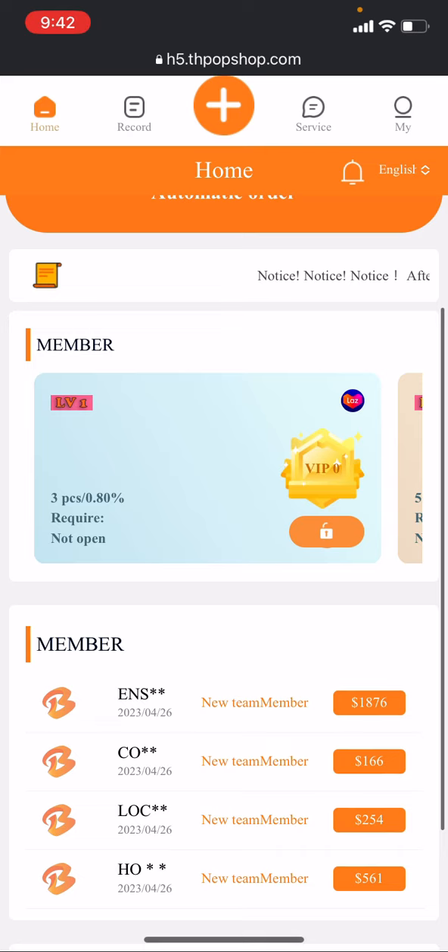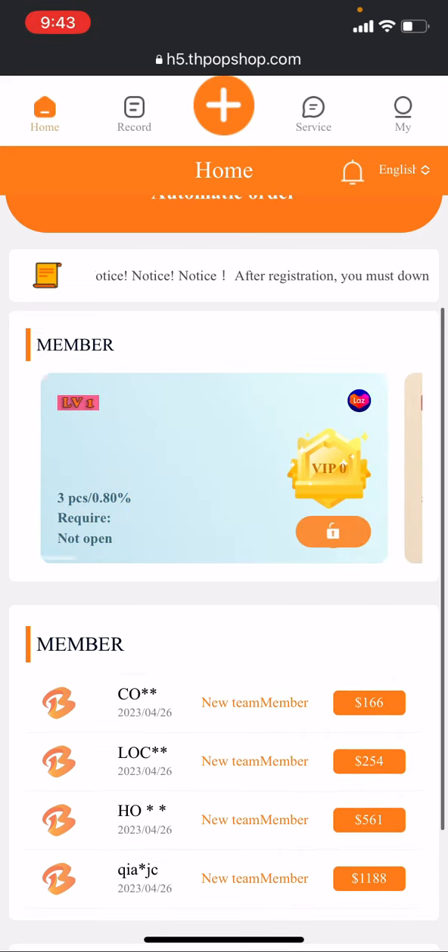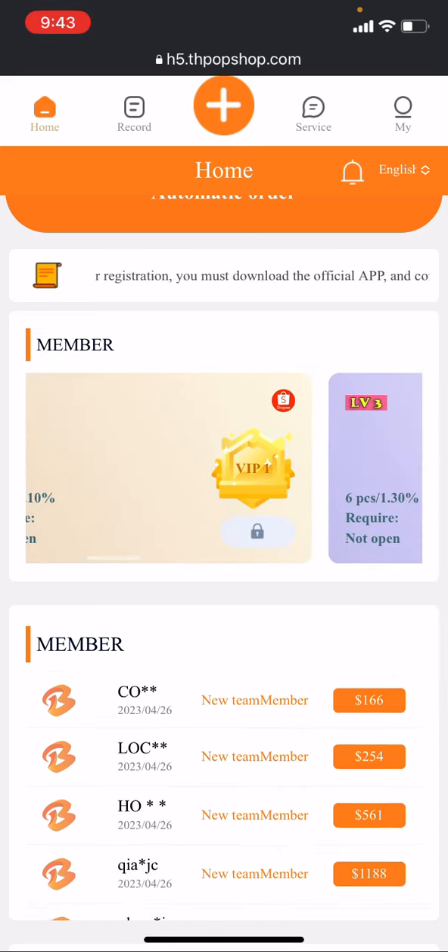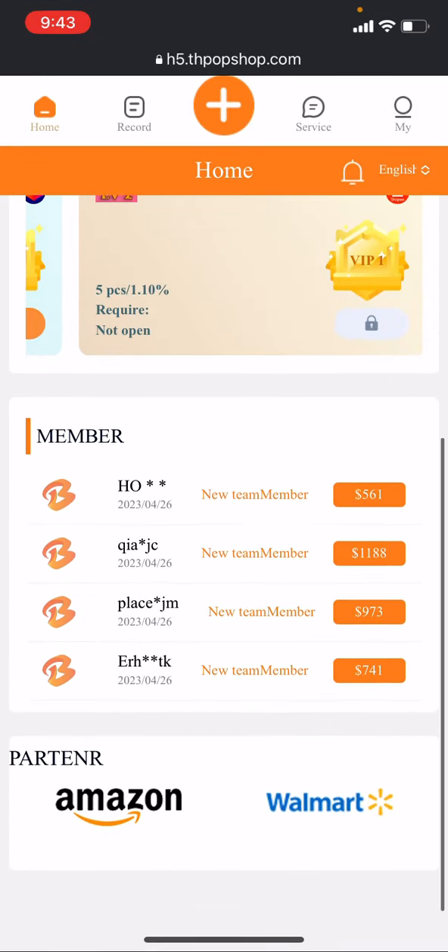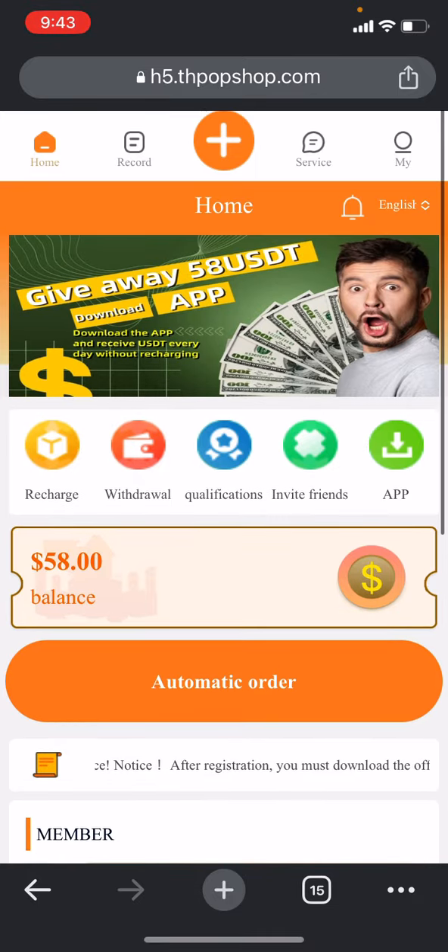Now you can go to the home section. If you scroll down you can check all the membership levels available and you can use them to unlock features. In the member section you can check how many partners are active and how much people are doing there.